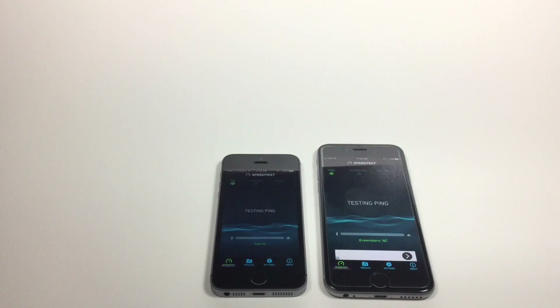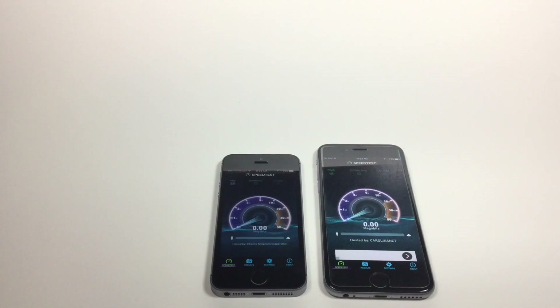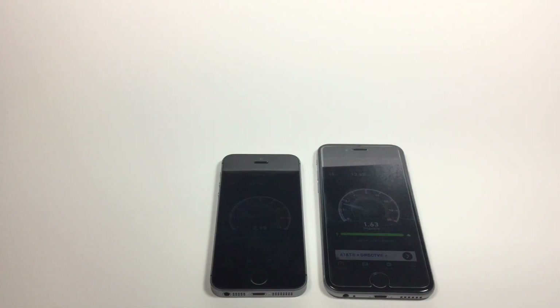This is on Wi-Fi with Time Warner Cable, 30 megabits per second speed. You can see I'm getting a lot faster speed out of the SE than the 6S. These have both been factory reset and restored. I've cleared everything out of memory and closed all the applications, and you can see that the SE is getting significantly faster speeds.